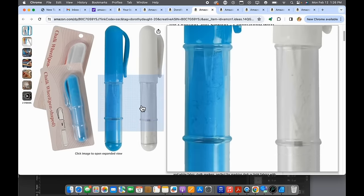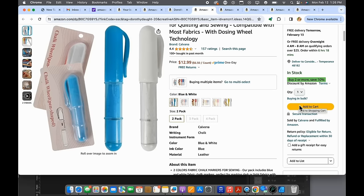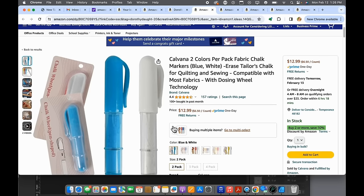Number four is these chalk markers. These are awesome because they put your chalk mark right where you need it without being messy — you don't have to hold a piece of chalk and get it all over. They erase really well. I like that there's a white one and a darker one. This is $12.99.